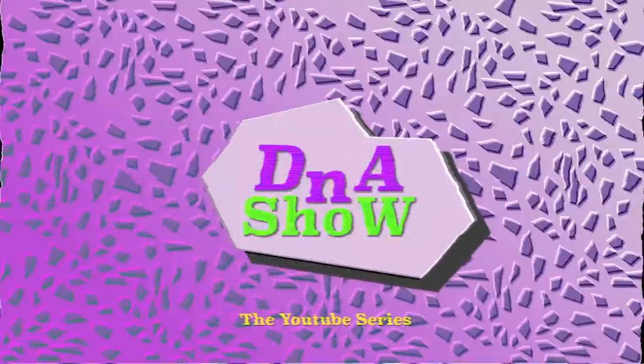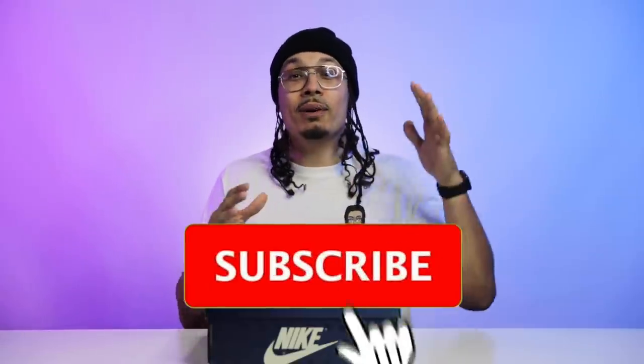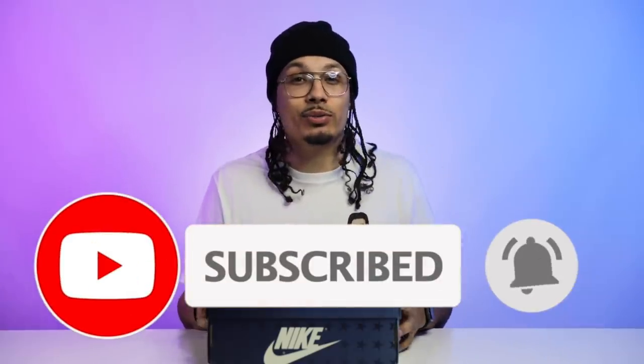Welcome back to the channel. My name is DJ and this is the DNA Show. If you haven't already, make sure you hit that subscribe button, don't forget to hit the bell notification, and make sure you hit that like button because that helps the algorithm.